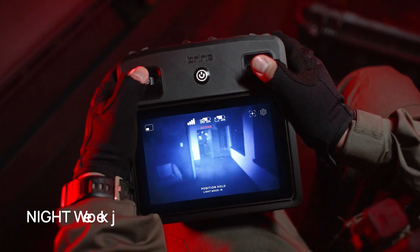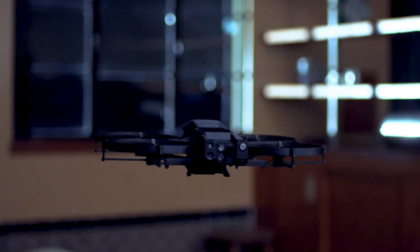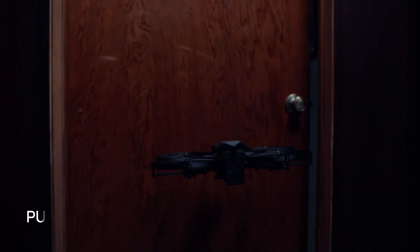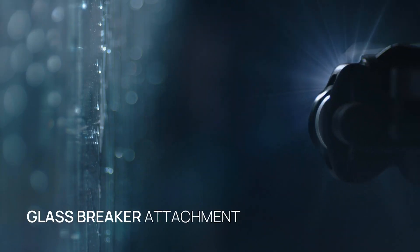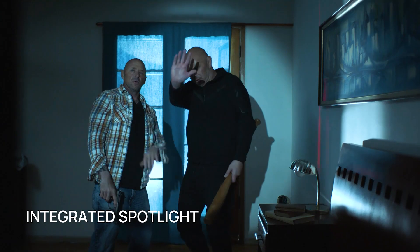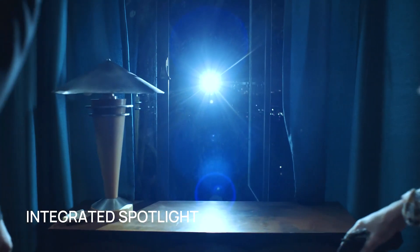It has 4K, night vision, thermal sensors and also comes with 360 degree position hold, making it packed with critical features. It also comes with an attachment to break glass. Compact and efficient, the Lemur II is a game-changer in drone technology.